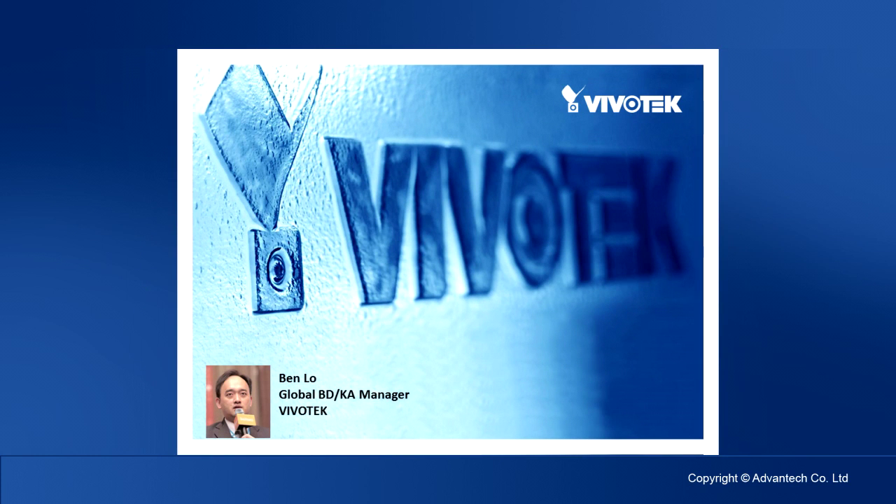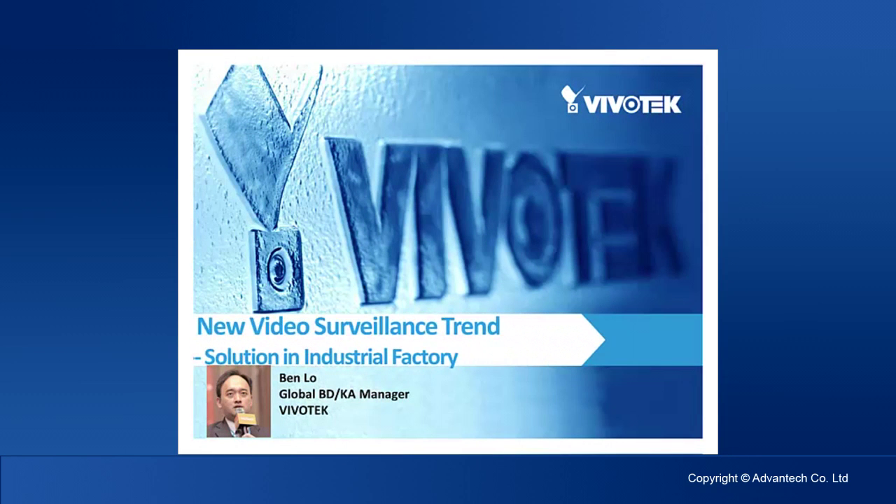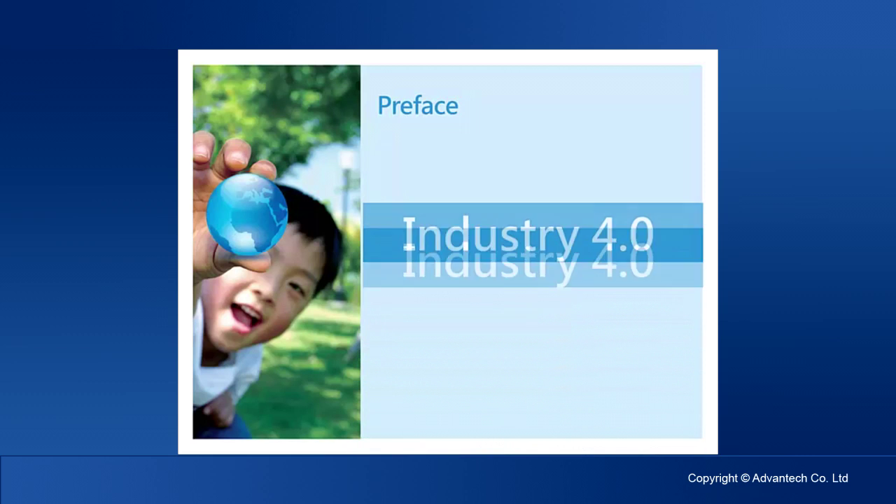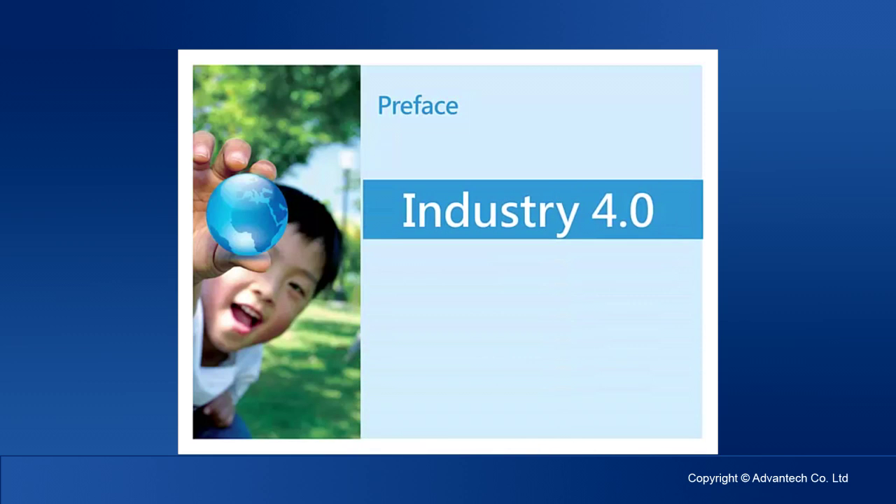Hello everyone. I am Ben from Vivotech, in charge of development and management of global key accounts. Today I am honored to present the trend and uses of IP surveillance in the industry vertical segment. We have found that many companies do not have a clear understanding of Industry 4.0 coming from IoT. Industry 4.0 wishes to use technology to make manufacturing, production, logistics, and management more intelligent, automated, and flexible. Vivotech would like to share how we can become the eyes of IoT in order to achieve broader market usage and potential market opportunities.